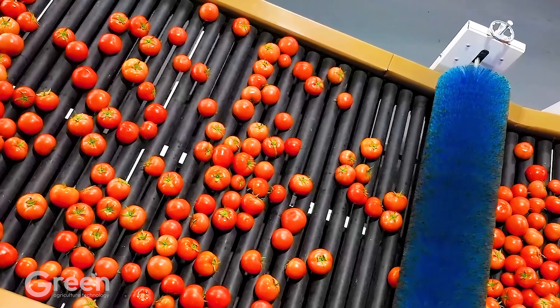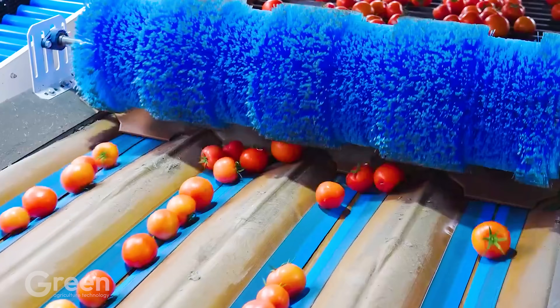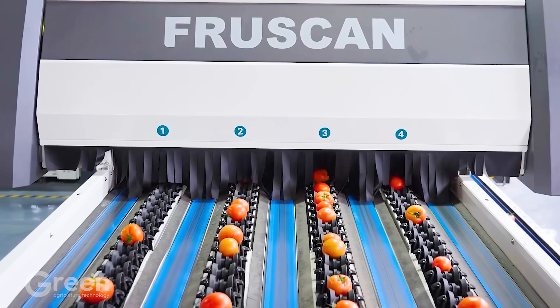At this point, the tomatoes are sorted using a color scanner system. These machines use sensors to detect and remove green, yellow, or brown tomatoes, ensuring that only ripe, red quality tomatoes continue through the chain.